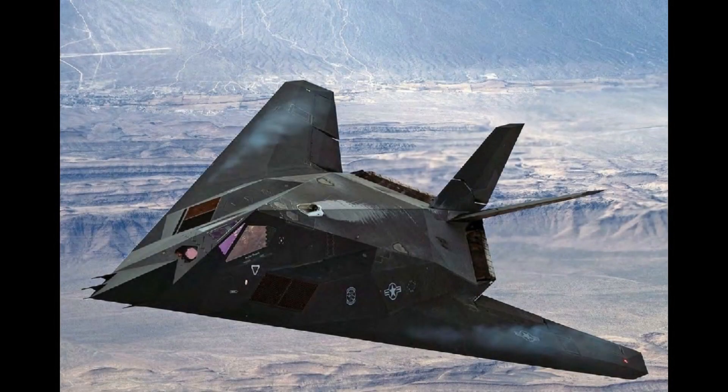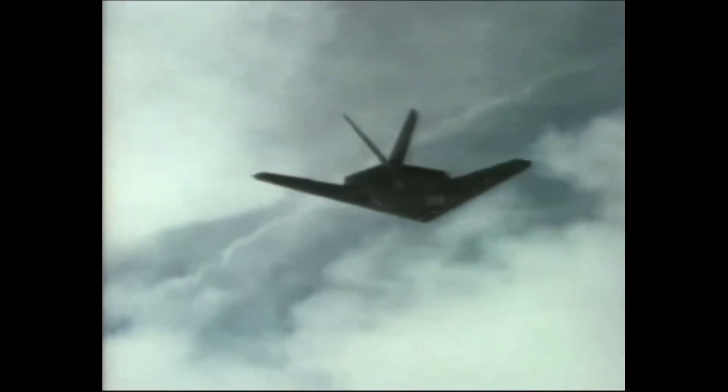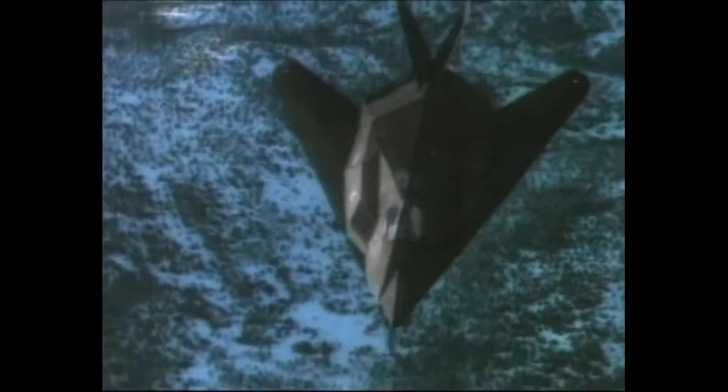The F-117 Nighthawk, America's first stealth aircraft with a somewhat frightening appearance, is an example of a weapon system created to work within the constraints of an amazing new technology. Few people were aware of the Nighthawk's revolutionary nature when it first entered service in 1983, because it was kept a secret from the public for five years.